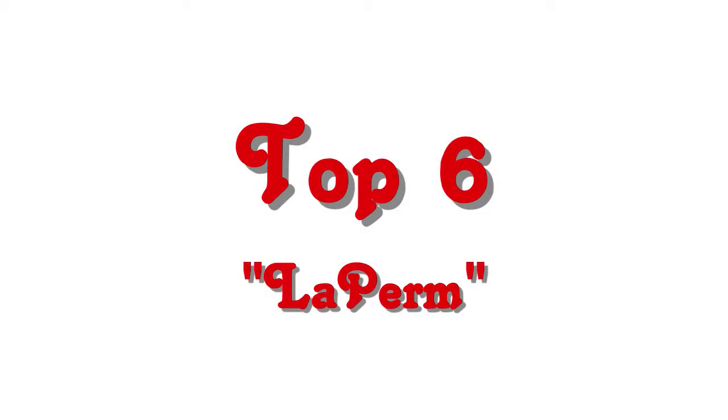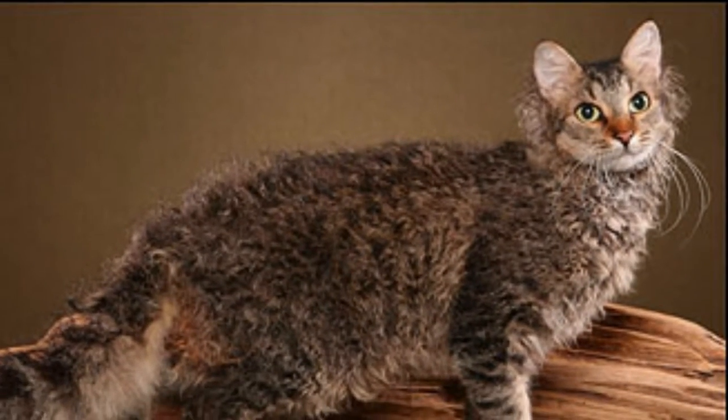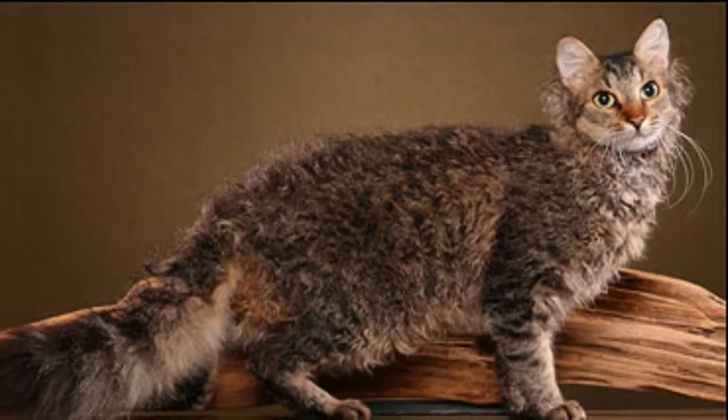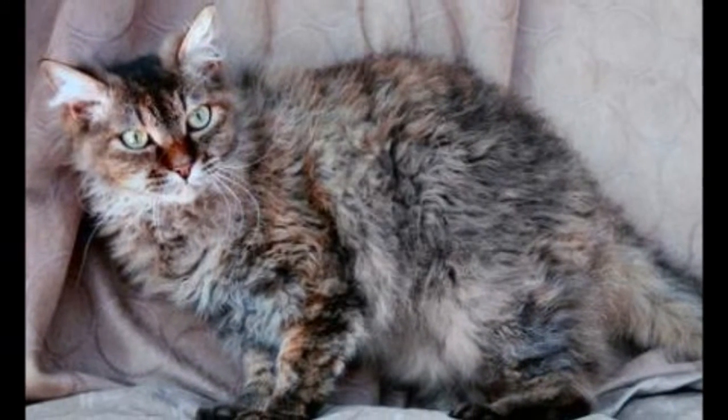Top 6: LaPerm. LaPerms are a Rex breed that have a tight, curly coat that comes in a wide variety of colors. Because of their coat, they have been shown to be a somewhat hypoallergenic breed.